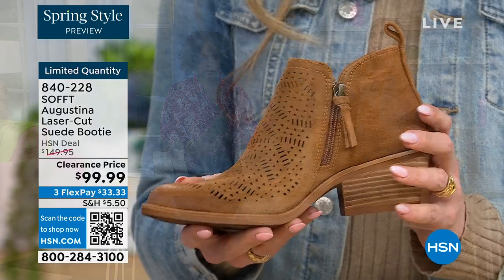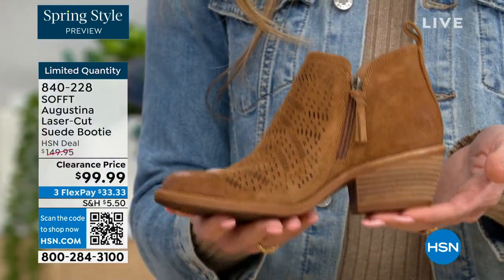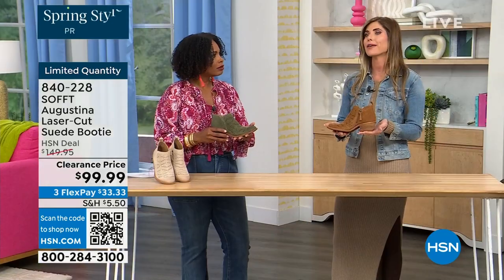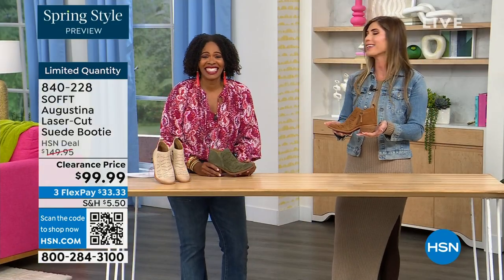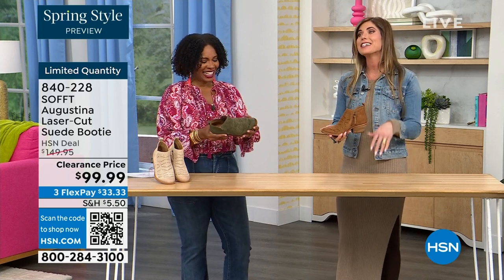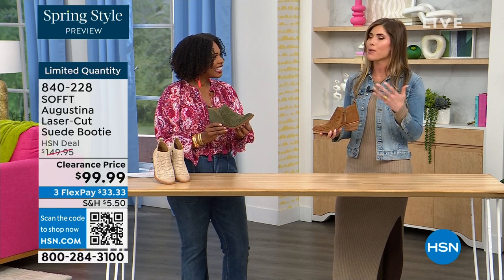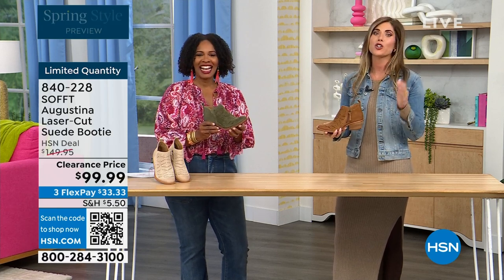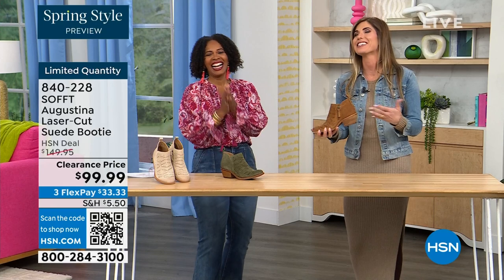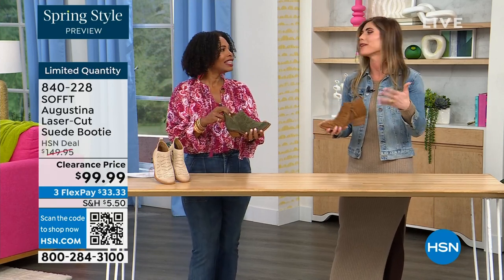Even though it's a stacked heel, none of our shoes are clunky or heavy. Sometimes with western style boots or wedges, they are heavy, and if you're on your feet all day you don't want to be carrying around a five-pound dumbbell. These are still lightweight, still cushioned. I missed out because when I was on air with these last time, I didn't order them right away — I called myself sturdy, I'm a big-footed gal — and they didn't have my size when I went back.